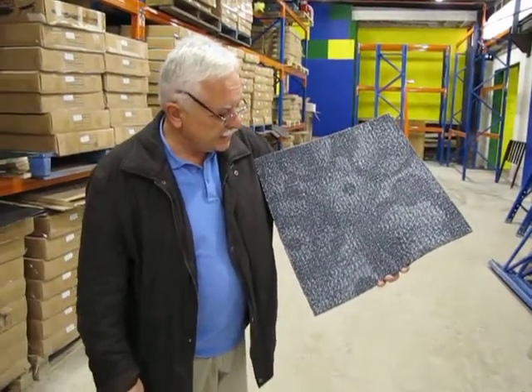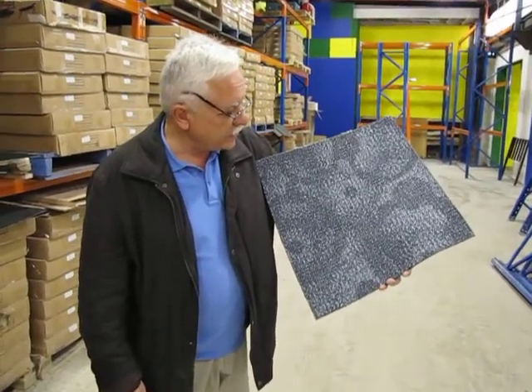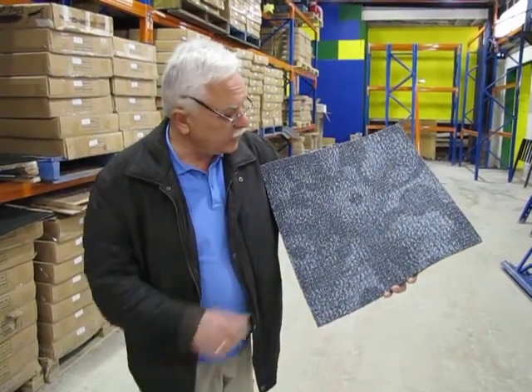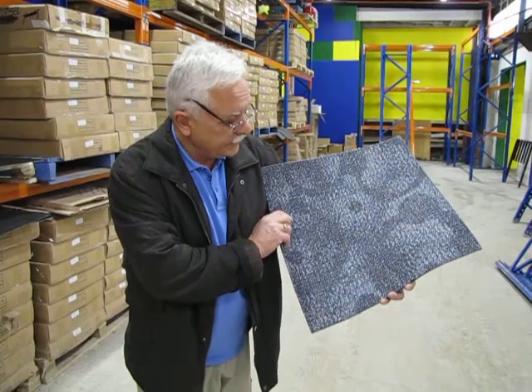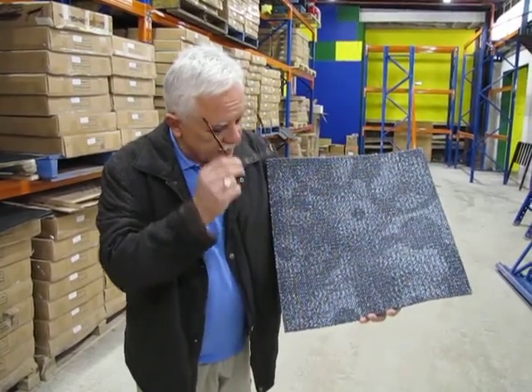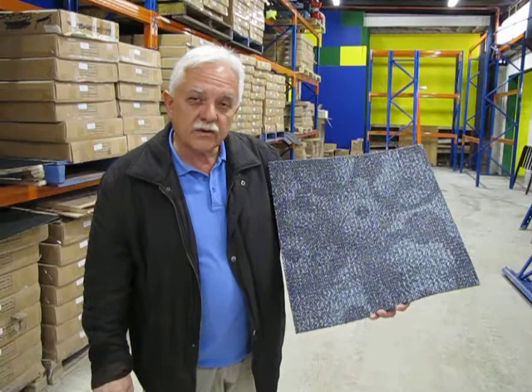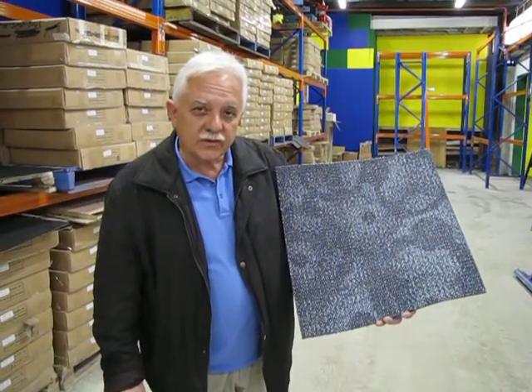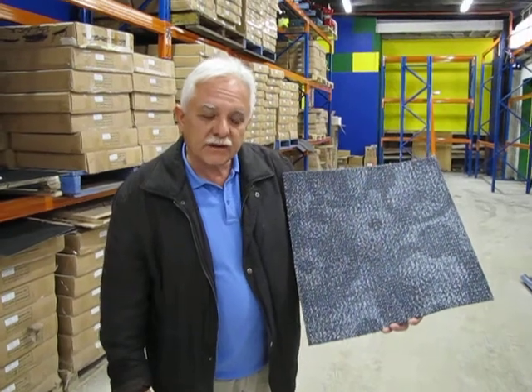It has applications in whichever regard — whether it's home, office, home unit, factory, showroom, or whatever it may be — as a commercial grade carpet tile. If you'd like a sample of this carpet tile, please give us a call and we'll mail you a tile complimentary.